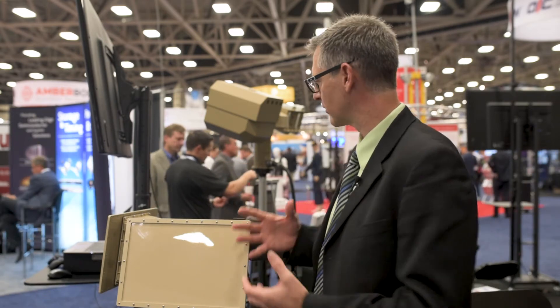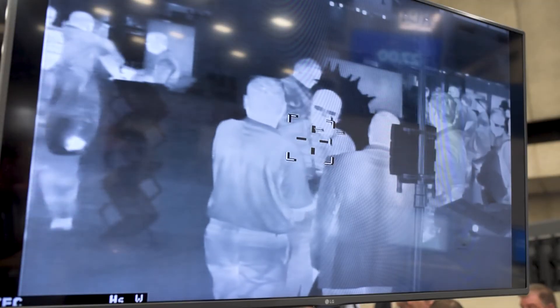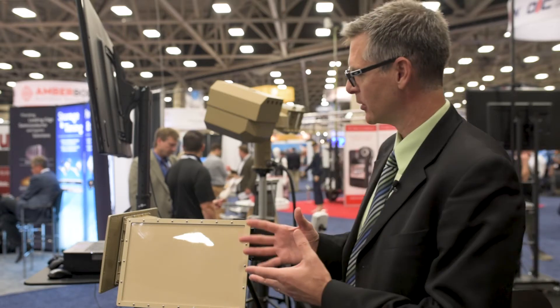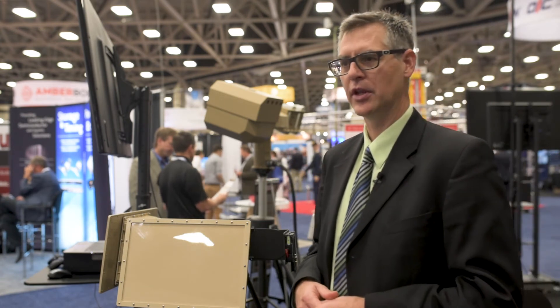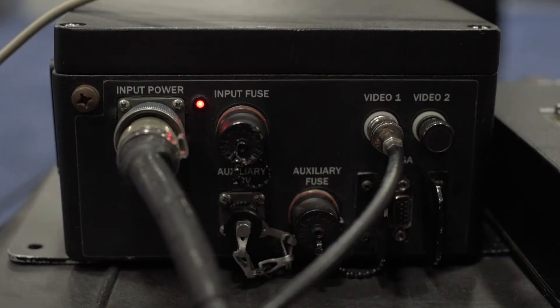So you have a complete system that can be easily transported for detection with the radars, identification with the thermal camera, and then response. That's why we're announcing this new portable system for counter UAS, and specifically for critical infrastructure and military bases that now have the authority to counteract drones.